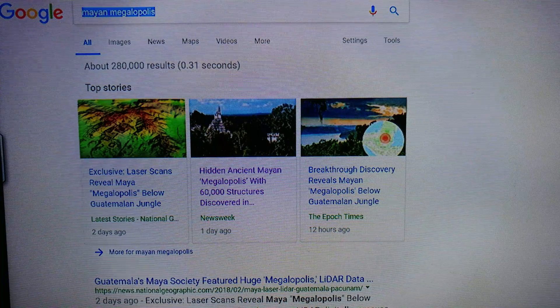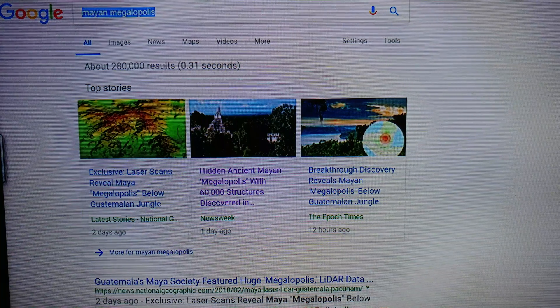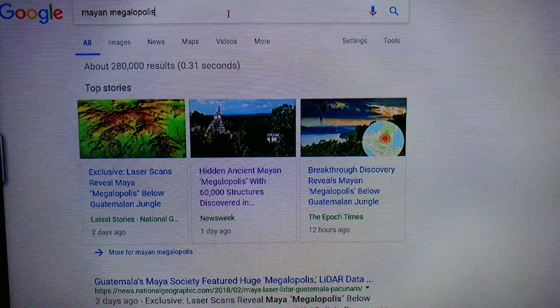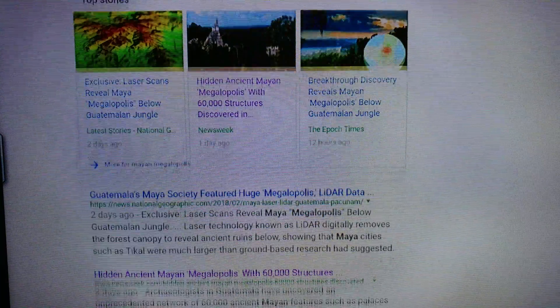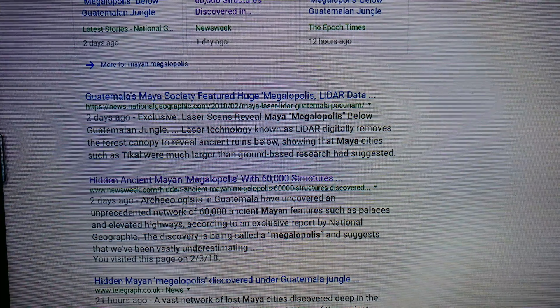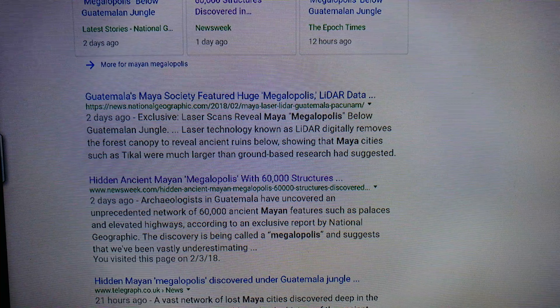If you haven't heard about it, there's a very interesting topic that just came up within the last couple days. I googled Mayan Megaopolis, and it turns out a couple days ago they found this Mayan city with 60,000 structures.